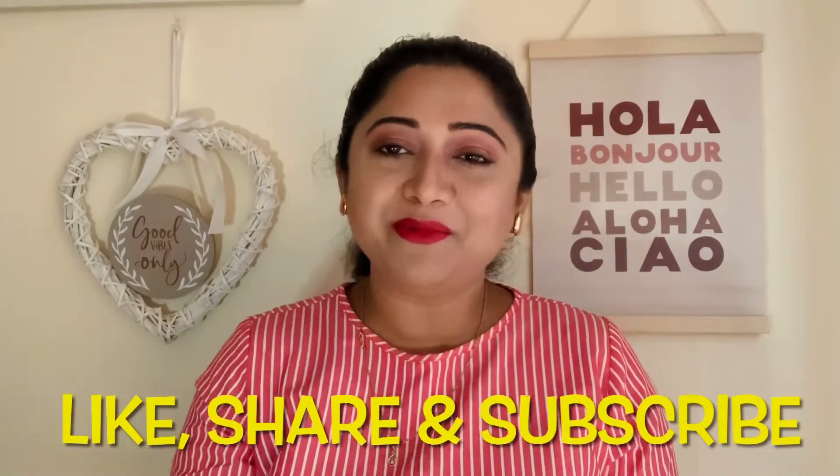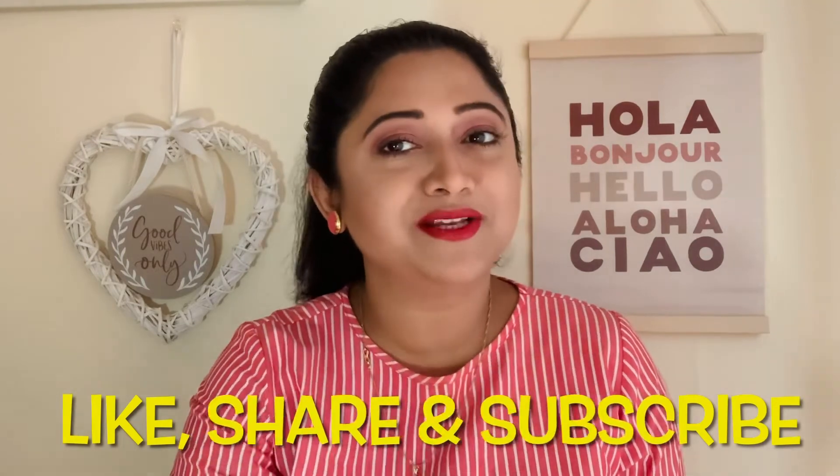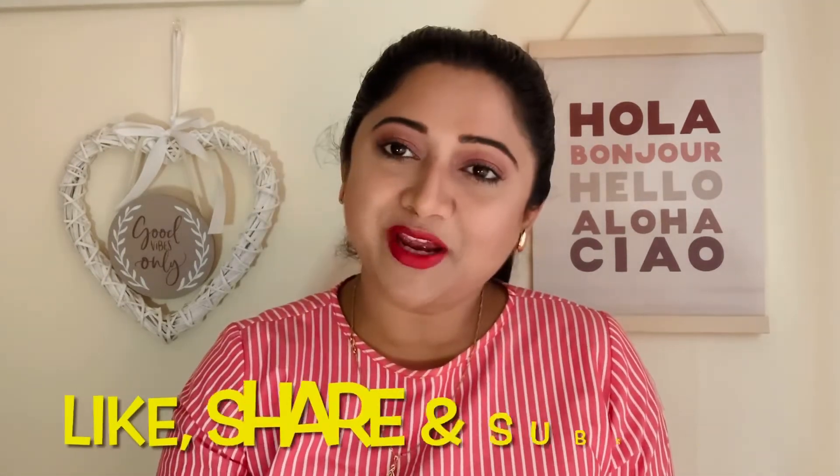That's it for today's video. I'll be back soon with another video for you. Do let me know in the comment section if you have any Matte Melt in your collection and which shade that is. Till then, keep subscribing to Tune In with Polymy. For exciting videos do follow me. Stay safe, stay happy, stay healthy. Bye!